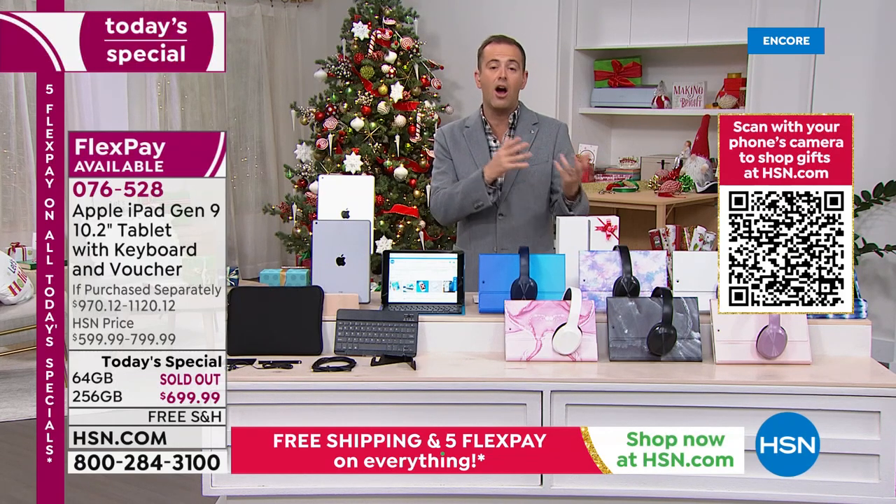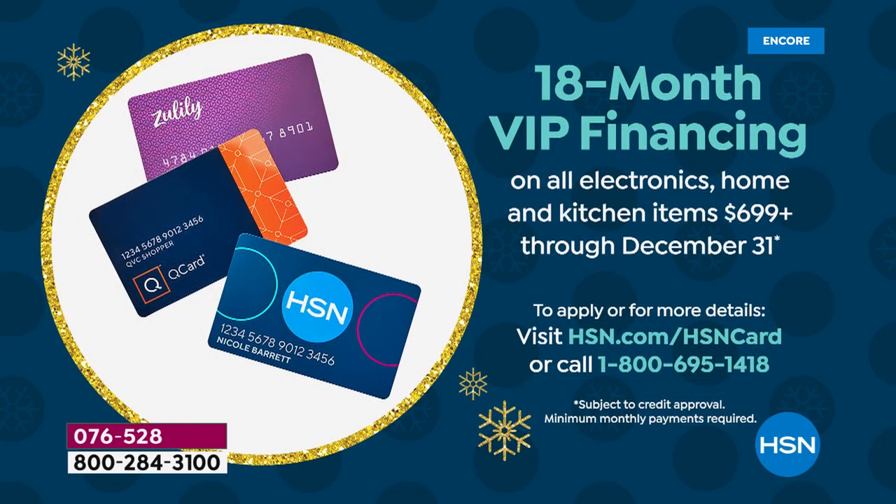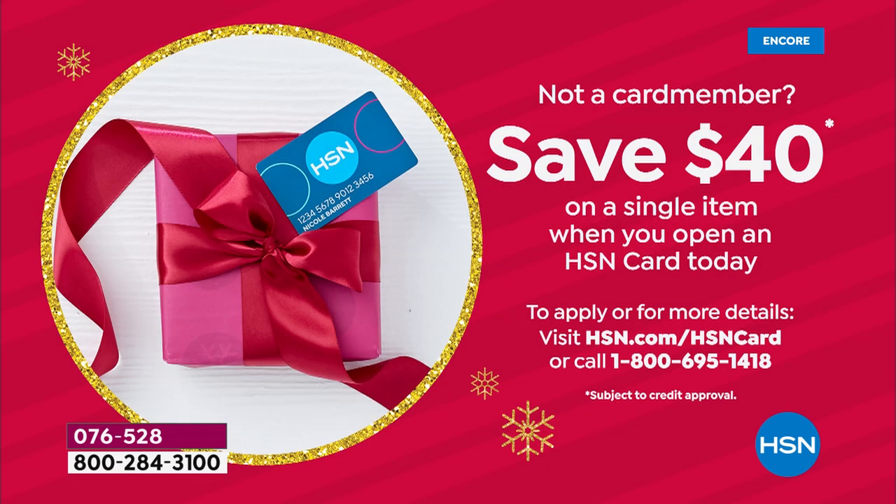Pricing: $699.99. It's on Flex Pay — $140 per month. If you have an HSN credit card, a Zulily card, or a QVC credit card, you can do it over 18 months, bringing the price down to about $38 per month. If you apply for an HSN credit card, you can take $40 off today. Call 1-800-695-1418.